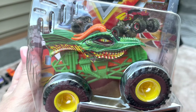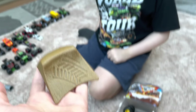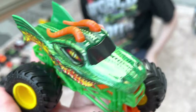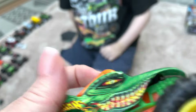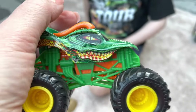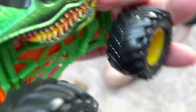The next truck is Dragon, which features yellow rims and a green chassis. It comes with a wrap accessory that you can hit with the truck. The truck itself also has an orange underbelly. There's another version of Dragon with a lot more orange that comes with the Dueling Dragon playset, which we'll review in the future. Dragon is just so cool and detailed.